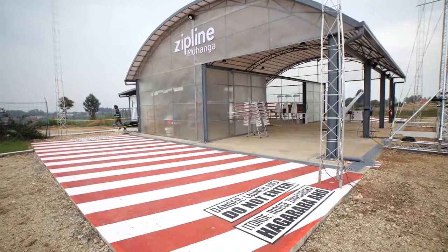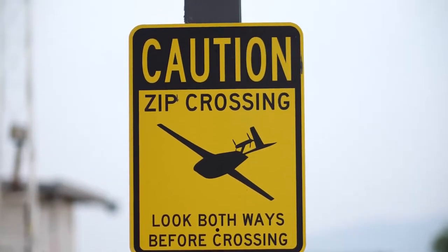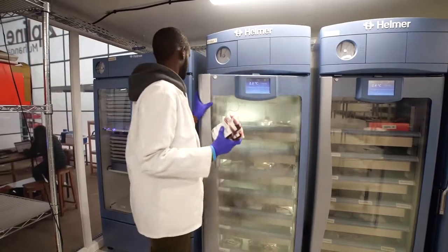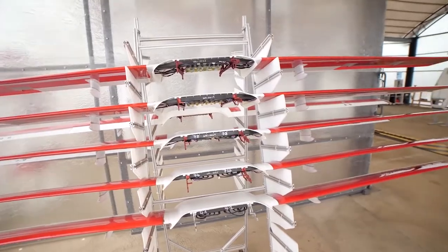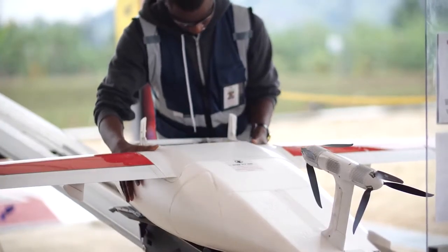Zipline, the real reason we visited Rwanda, is working to solve this problem with their fleet of autonomous drones. Each capable of carrying 1.6kg of medical supplies — about the weight of three 500ml blood bags. These amazing little drones have a ton of geeky engineering design that was influenced by Zipline's design philosophies. Several unique factors influenced their designs.